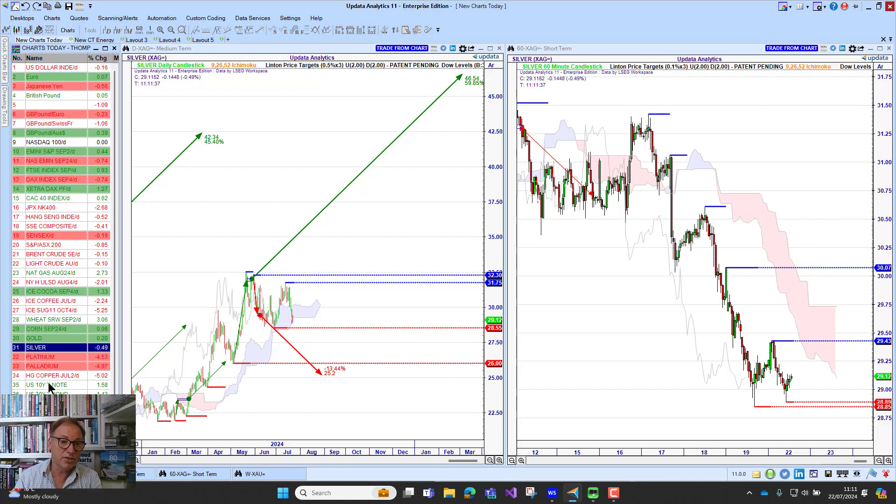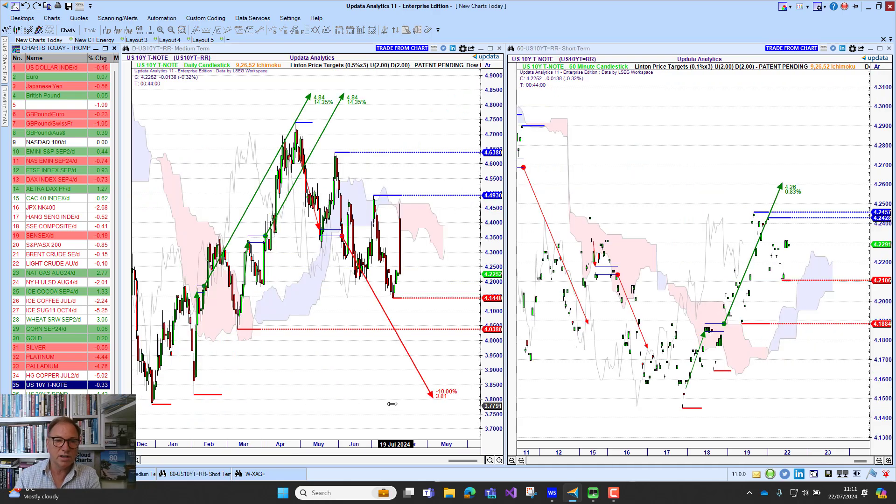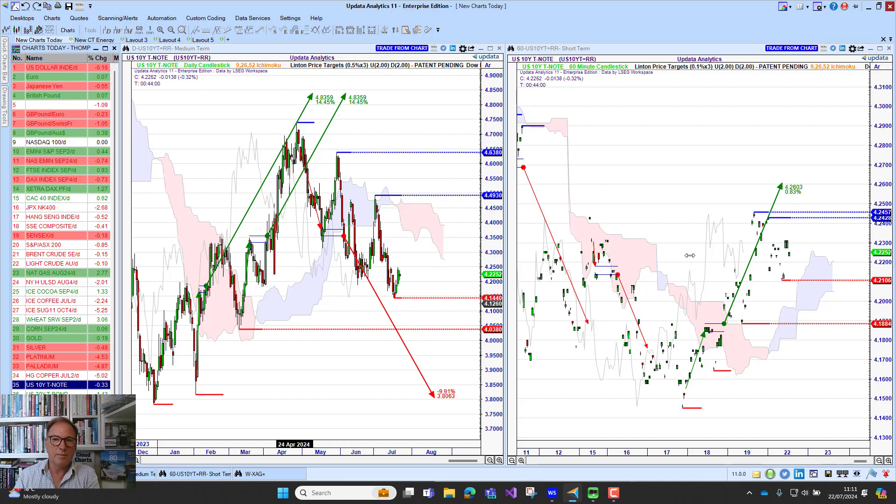U.S. 10-year yields — interesting looking at that dollar chart earlier. Looking at 10-year yields, we're seeing that push higher looking stronger again on the short-term, while on the long-term we're still weaker. And we're seeing some really big sell-offs in tech.